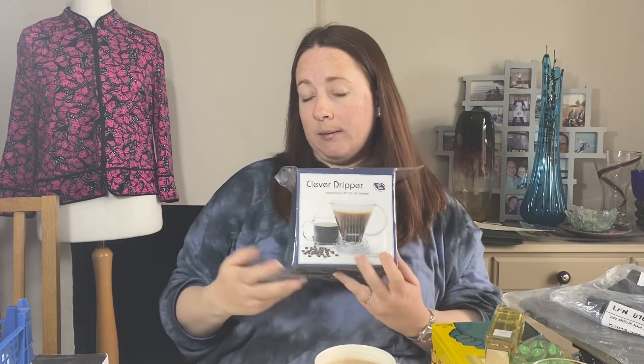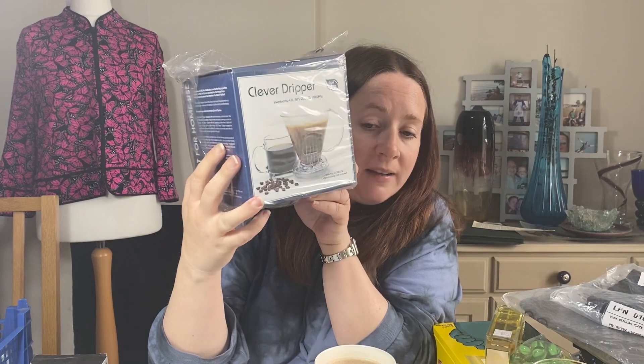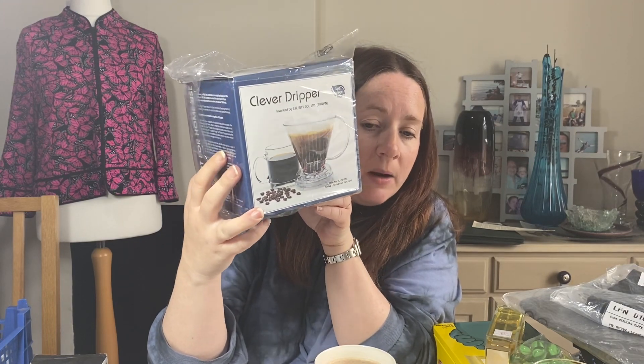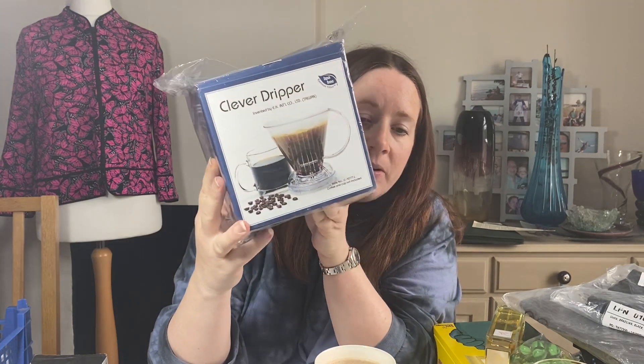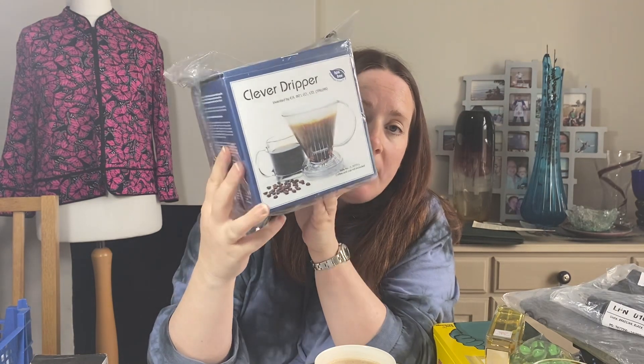Mr. Coffee Dripper — this was in an auction bundle homeware. It's a BPA-free plastic grey ground coffee maker, brand new in box. Listed it in February. It cost £8.81 and sold for £21.59.